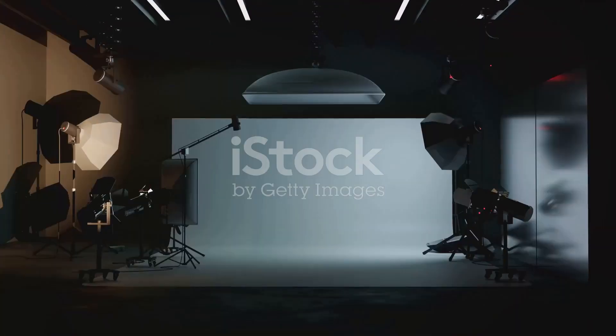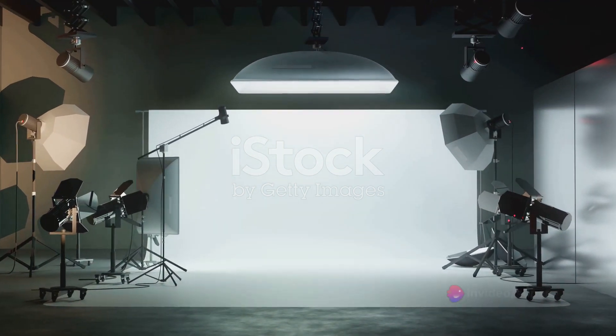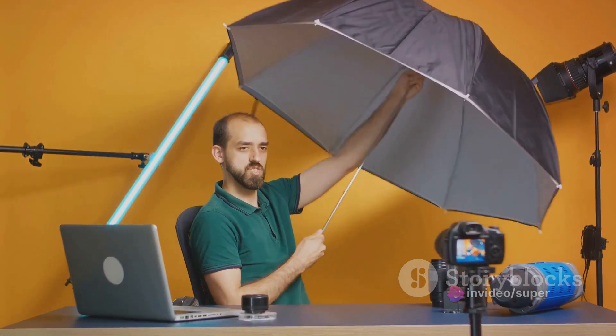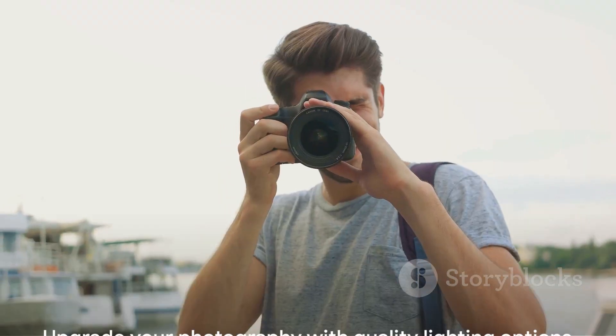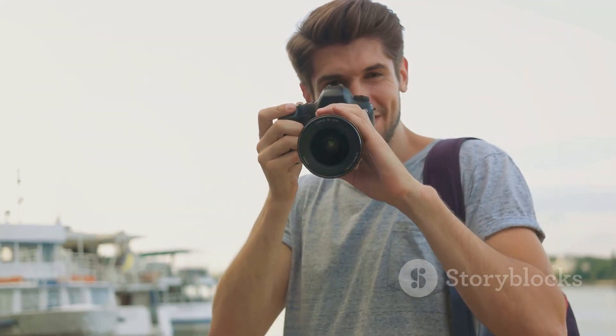Each one offers unique features and benefits, but they all share a common goal: to enhance your photography through superior lighting. So whether you're a seasoned professional or an enthusiastic beginner, consider investing in quality lighting. It could be the key to transforming your photography from ordinary to extraordinary.